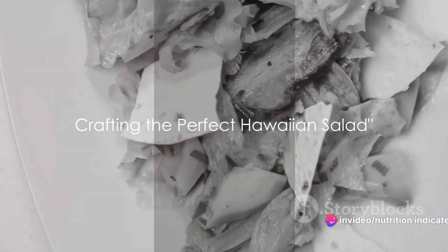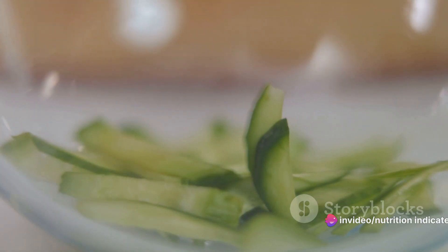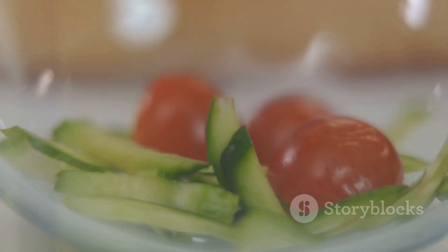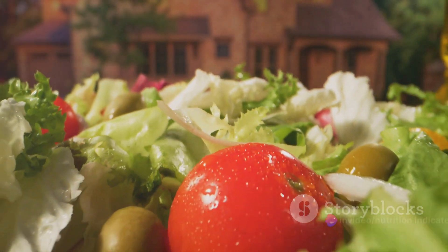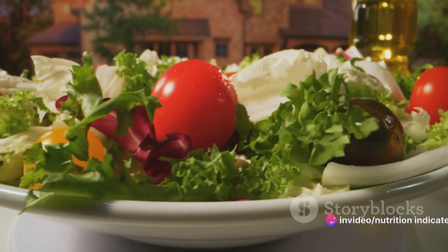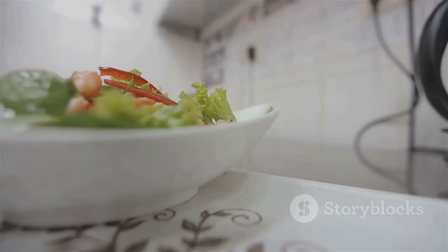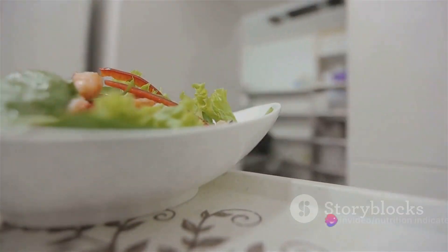Now that we've got our ingredients, it's time to assemble our Hawaiian salad. First things first, cleanliness is key, so let's start by washing all our ingredients thoroughly. This step is crucial to ensure we rid our fresh produce of any potential residual pesticides or dirt. Once we've done that, we're ready to start chopping. Dice the pineapple into bite-sized pieces, slice the cucumber, and shred the lettuce. The aim here is to create a variety of textures that will surprise and delight your palate.